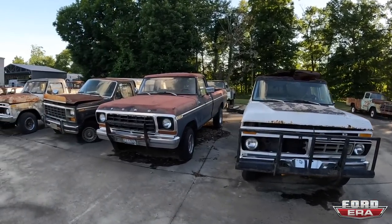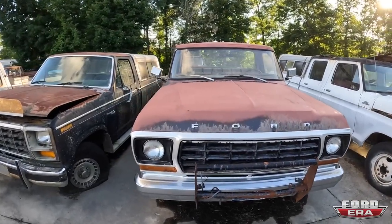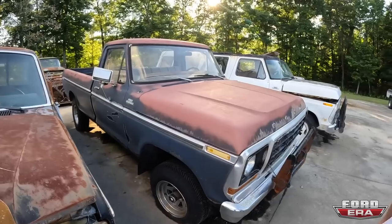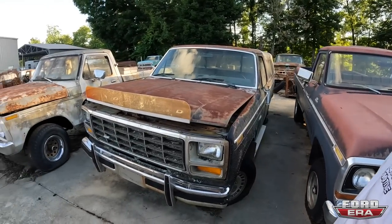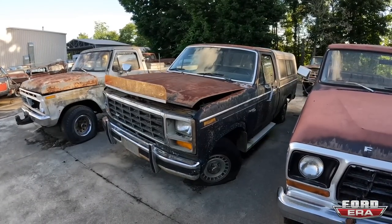Here is another '79, actually this one might be a '78. It's a nice truck — the body is in good condition, just a cool truck. You could tell it was painted at one point, it's got clear coat on it, but won't hold it against it. We got another Bullnose over here — no motor, no transmission, just a clean little short bed. It's a Ranger F-100. You don't see a lot of Bullnose F-100s — most of them are 150s.